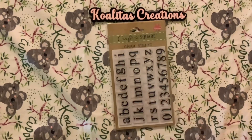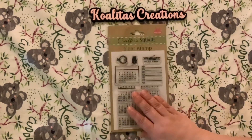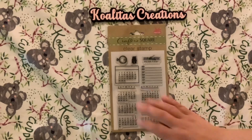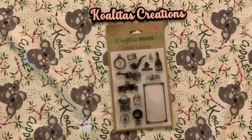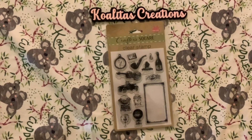There's a clear stamp set with the full alphabet in lowercase and numbers zero through nine. Another clear stamp set that looks like dates — maybe you can make a little calendar. And the last stamp I found has a violin, an old card, and an old typewriter — I thought that was kind of cute too.